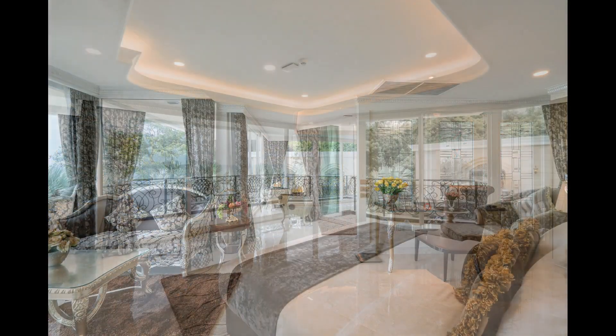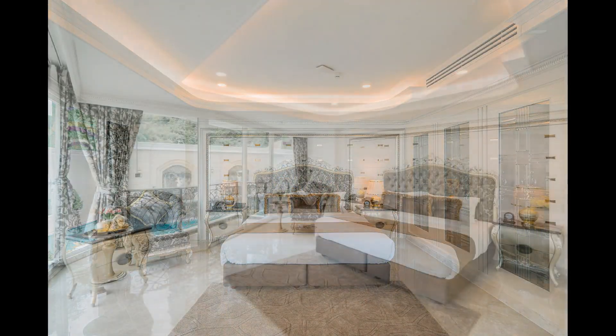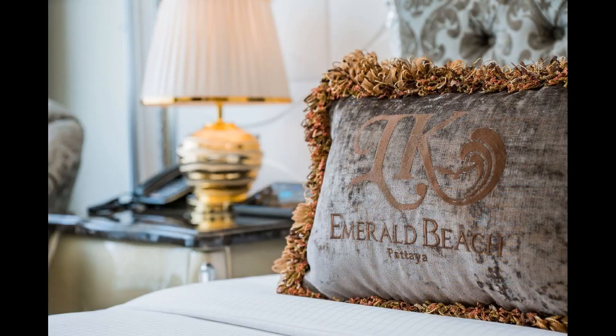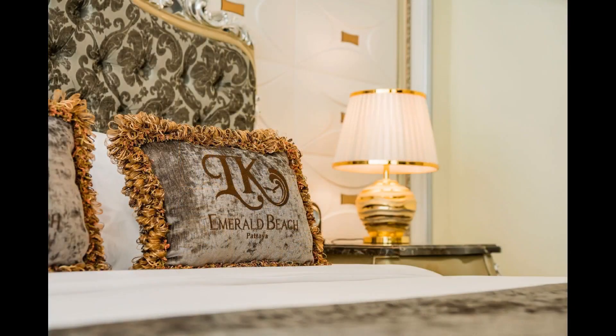Comment 5. Beautiful rooms, amazing swimming pool area, good breakfast and friendly staff. We will definitely come back. Comment 6. Spectacular pool and hotel. Breakfast good. Complimentary shuttle to shopping center and transport runs regularly.